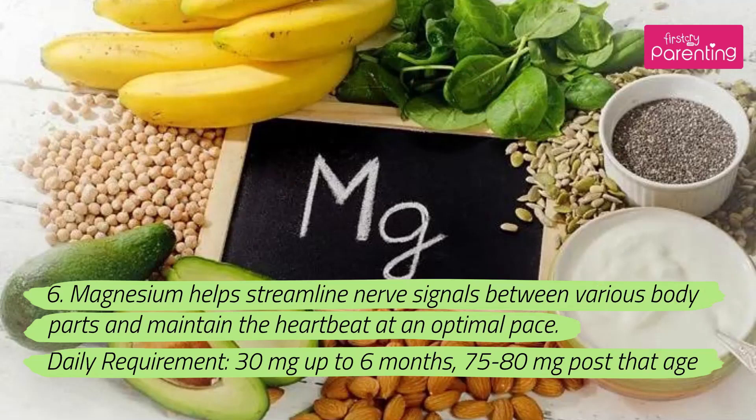6. Magnesium helps streamline nerve signals between various body parts and maintain the heartbeat at an optimal pace. Daily requirement: 30 milligrams up to 6 months, 75–80 milligrams after that age.